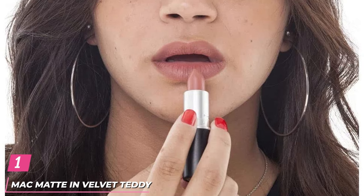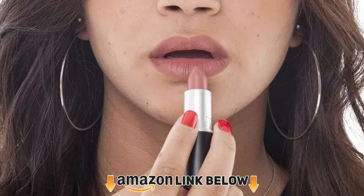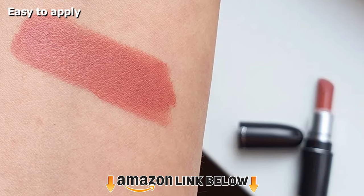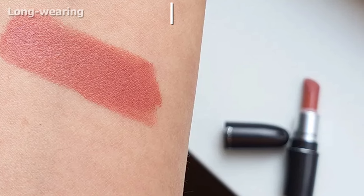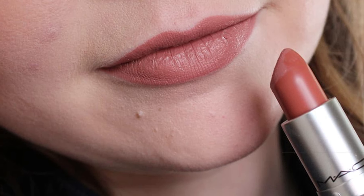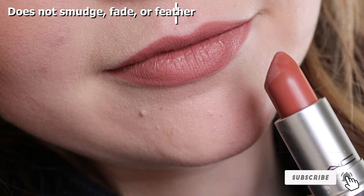At the first position of our list, we have MAC Matte Lipstick in Velvet Teddy. If you are into nude shades, Velvet Teddy is a gorgeous soft pink-tone nude that is great for daily wear. Despite being a matte formula, this lipstick glides smoothly onto the lips and is not drying. However, as it is a light color, it may enhance the look of chapped lips, so make sure you moisturize well before application. You can pair it with bold eye makeup or go for a natural no-makeup makeup look.